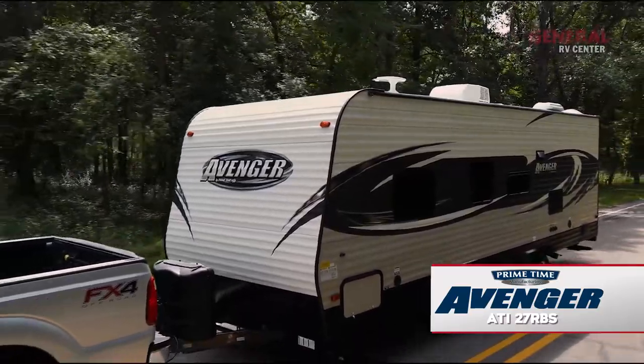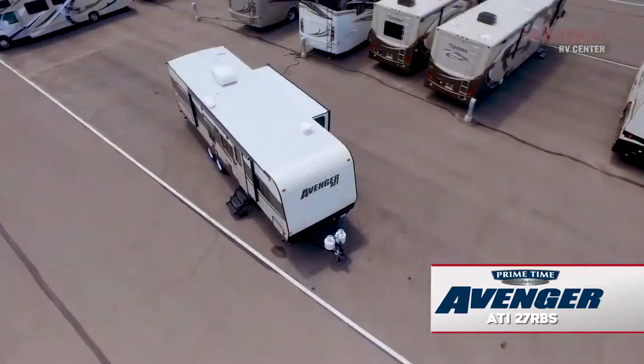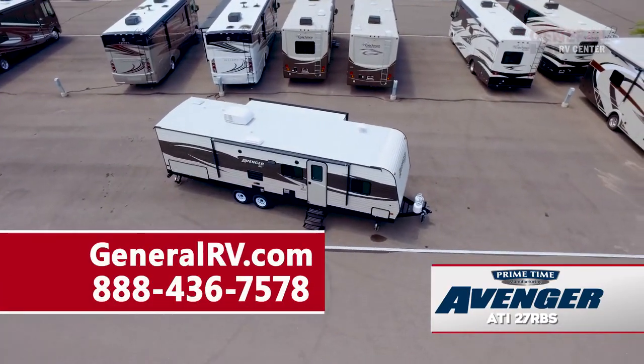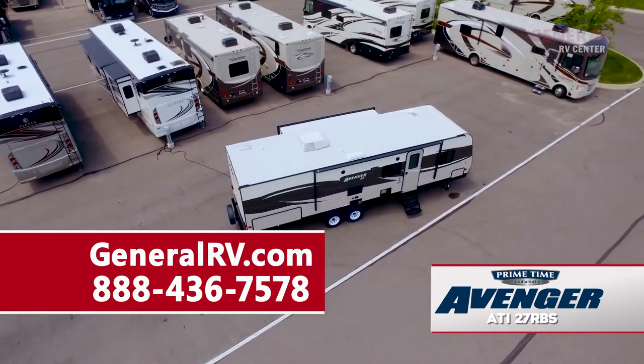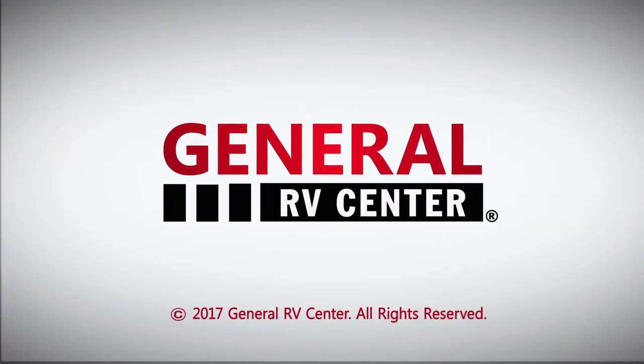For more information on the Avenger ATI 27 RBS travel trailer, please visit our website at GeneralRV.com or call us at 888-436-7578 to speak to one of our Primetime Manufacturing product specialists. General RV Center, the nation's largest family-owned RV dealer.